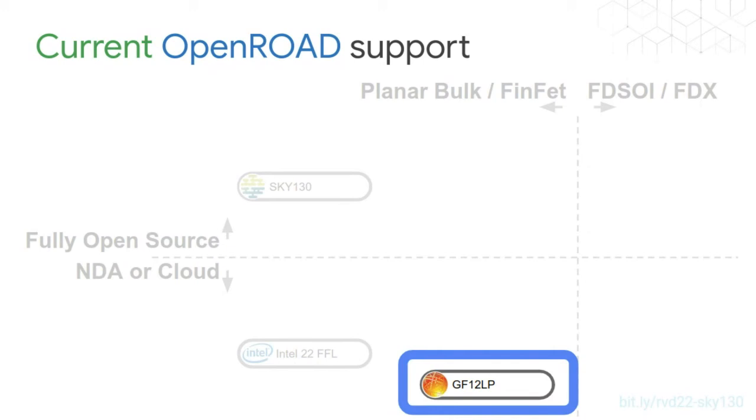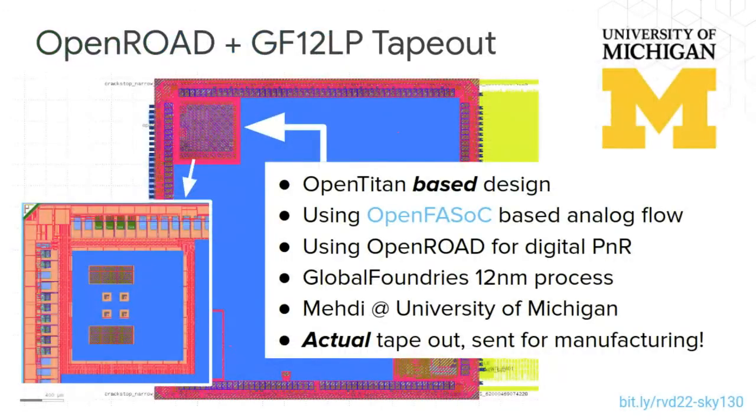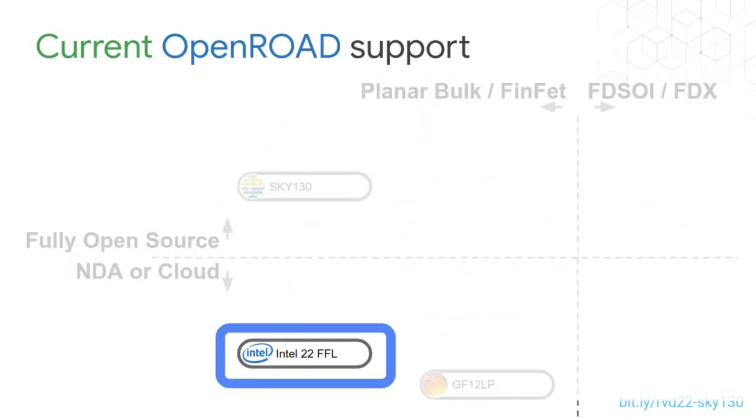Using the same tools you use for SKY130, you can tape out at an advanced 12nm FinFET node. The University of Michigan taped out an OpenFASoC-based design with a bunch of open-source OpenTitan RTL on 12nm using open source tools and sent it off for manufacturing — that chip has recently come back, and we'll see soon whether it worked. We're also seeing that work for SKY130 is actually improving quality at these advanced process nodes as well. There's also support for Intel's 22FFL (now called Intel 16) in OpenROAD.